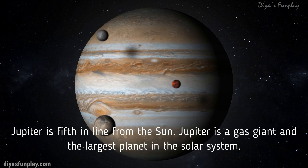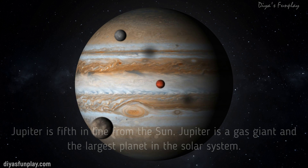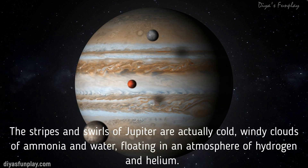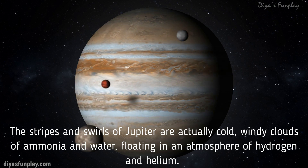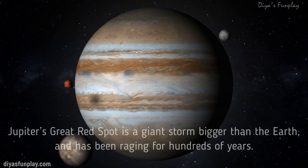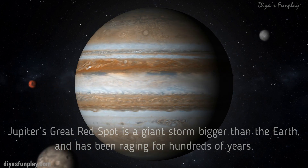Jupiter is fifth in line from the Sun. Jupiter is a gas giant and the largest planet in the solar system. The stripes and swirls of Jupiter are actually cold, windy clouds of ammonia and water floating in an atmosphere of hydrogen and helium. Jupiter's great red spot is a giant storm bigger than the Earth and has been raging for hundreds of years.